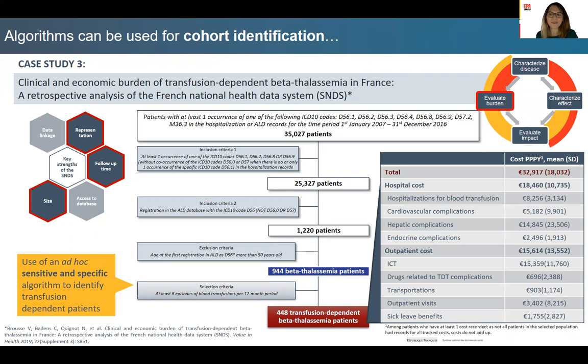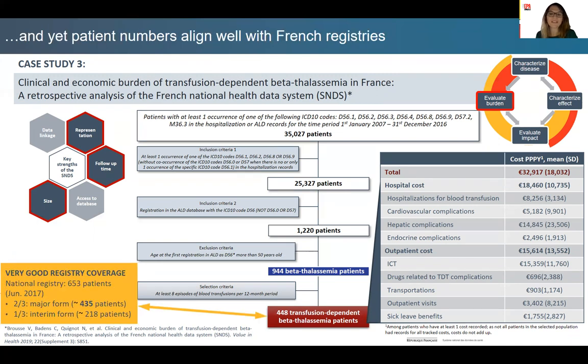The third case study highlights how SNDS can be suitable for evaluating unmet need for a very specific population — patients suffering from a very rare disease, transfusion-dependent beta-thalassemia. Patients were identified through an algorithm using diagnosis codes and procedure reimbursements, which was sensitive and specific enough to identify the cohort, as highlighted by comparison with national registry numbers. This allowed highlighting unmet need and computing cost outcomes to be used in cost-effectiveness and budget impact models. The SNDS database was very well suited to address this need for a rare disease.